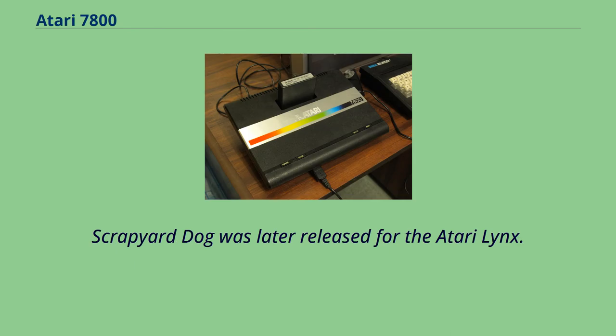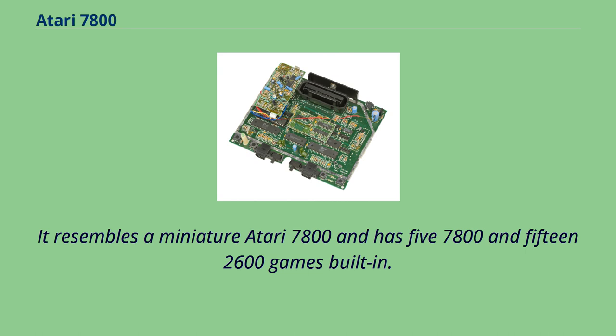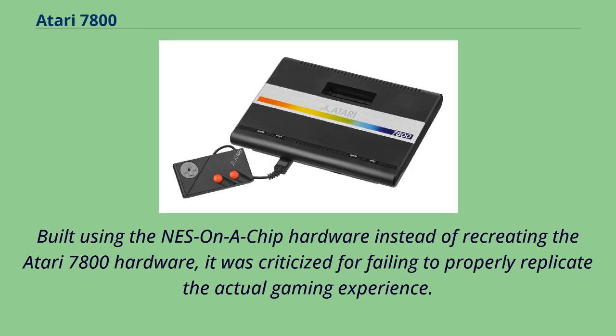Scrapyard Dog was later released for the Atari Lynx. In 2004, the Infogrames-owned version of Atari released the Atari Flashback console, which resembles a miniature Atari 7800 and has 55 built-in 7800 and 2600 games. Built using NES-on-a-chip hardware instead of recreating the Atari 7800 hardware, it was criticized for failing to properly replicate the actual gaming experience. A subsequent 7800 project was cancelled after prototypes were made.